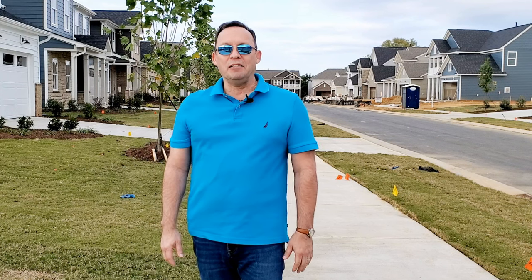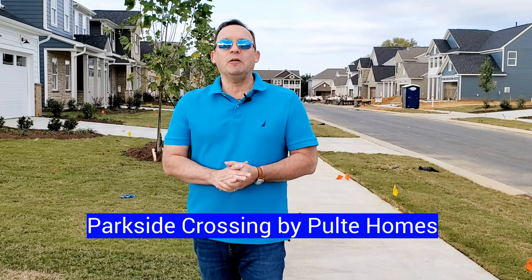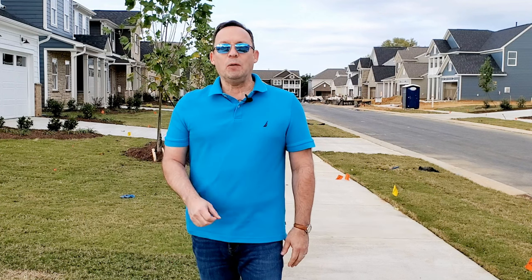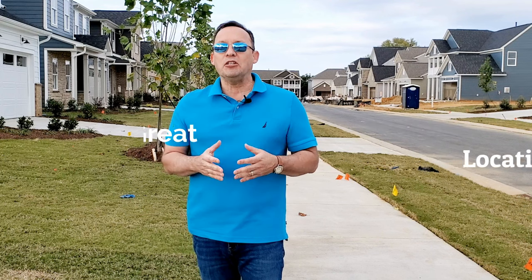Hey everyone, thanks for tuning into our channel. Today I'll be introducing you to Parkside Crossing, a new construction community by Pulte Homes located in the Steel Creek area of Charlotte. I'll be giving you the scoop on the floor plans offered by Pulte, the amenities that will be coming here, as well as the location and the reasons why you might consider this a great location to build your new home in Charlotte.